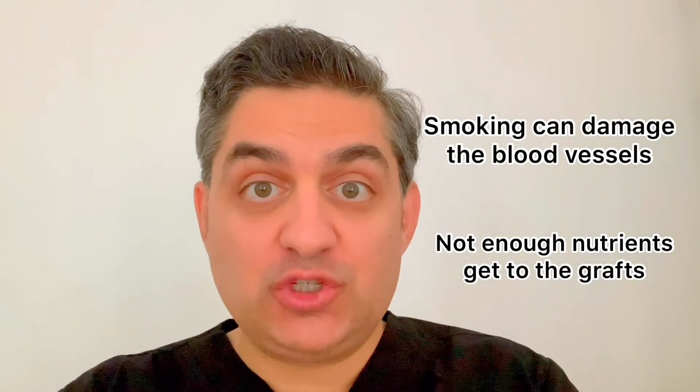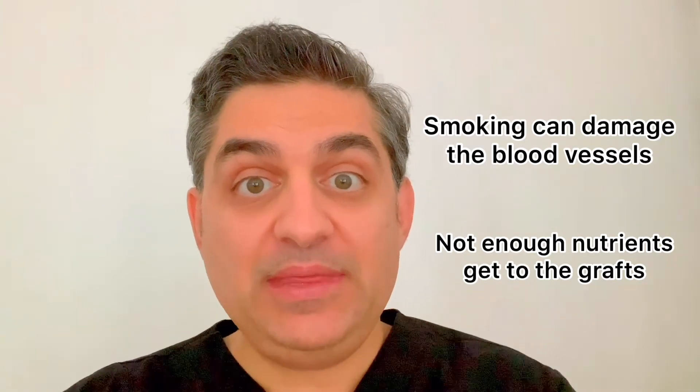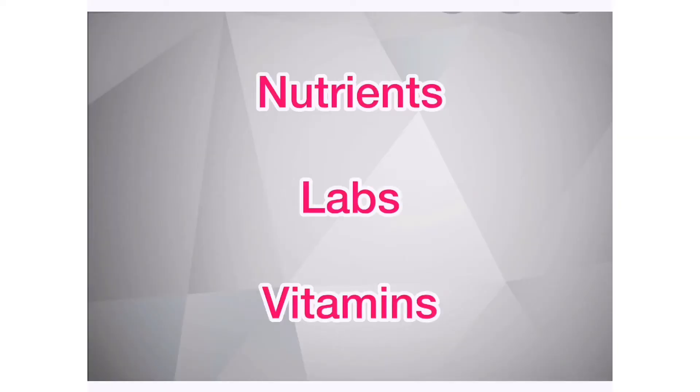A few other important things: if you're a smoker, just like people get heart attacks because a blood vessel is blocked, the same thing can happen to the hair. You could have hair follicle attacks where the blood vessel is blocked leading to the hair follicle, and the follicle does not get nutrition. Minimize smoking. Minimize drinking — over-drinking does not allow nutrition to enter your body, which can also lead to hair loss. I will now discuss nutrients, labs, and vitamins. Please note that this is my opinion and it is best that you speak with your physician before taking any supplements.